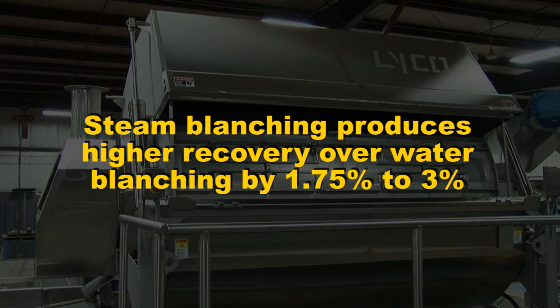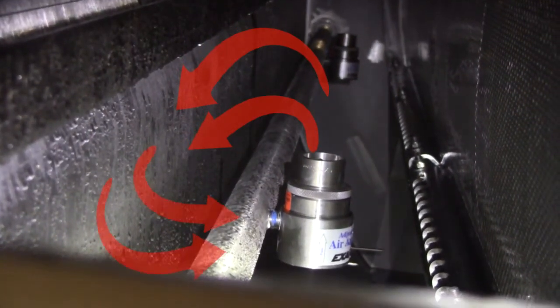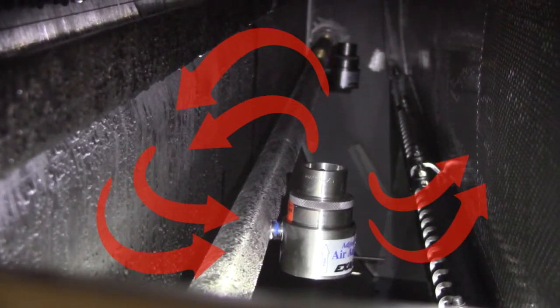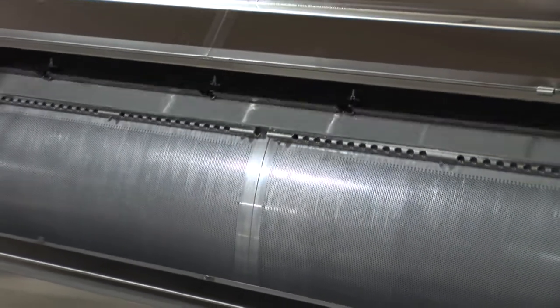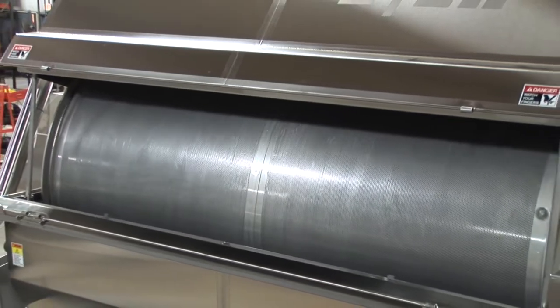Steam blanching uses 90% less water than water blanching and produces higher recovery over water blanching by 1.75 to 3%. A recirculation air system inside the machine ensures that heat is uniformly distributed throughout the cylinder. Lyco's Vaporflow design is able to carry more product per linear foot than a belt, which is why so much floor space is saved over belts.